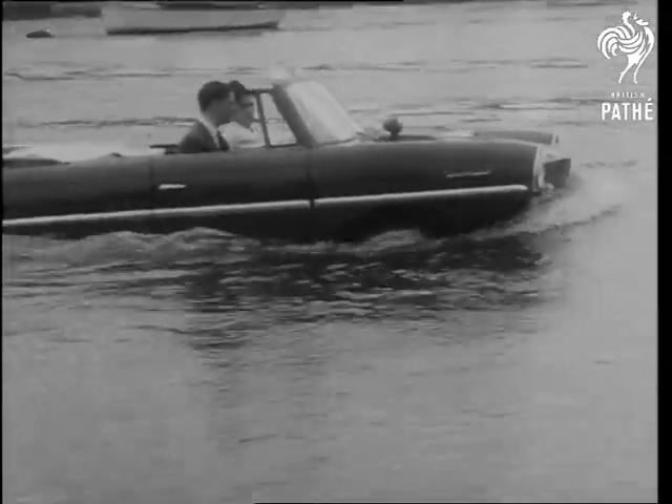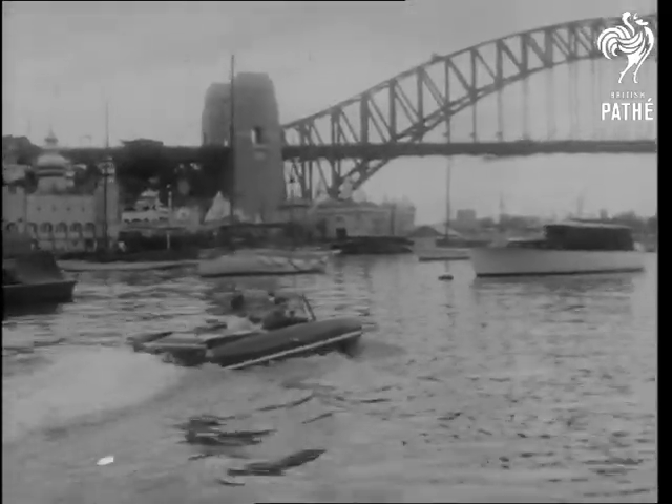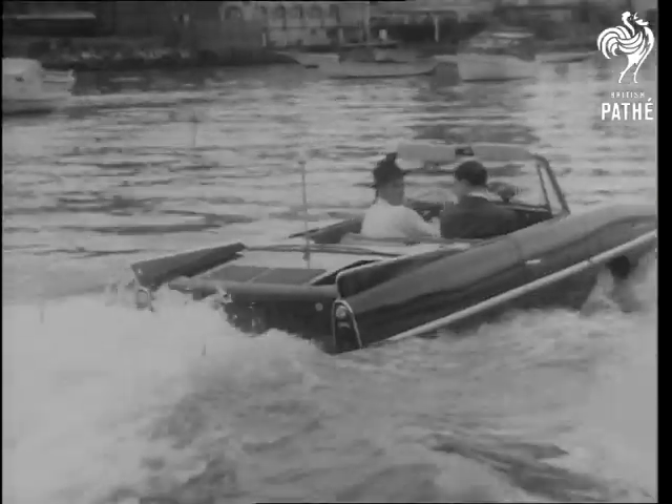The four-cylinder engine drives the twin propellers and produces a speed of about seven and a half knots. Upstairs, the bridge is jammed as usual, but the Amphicar solves the problem by driving straight under it.